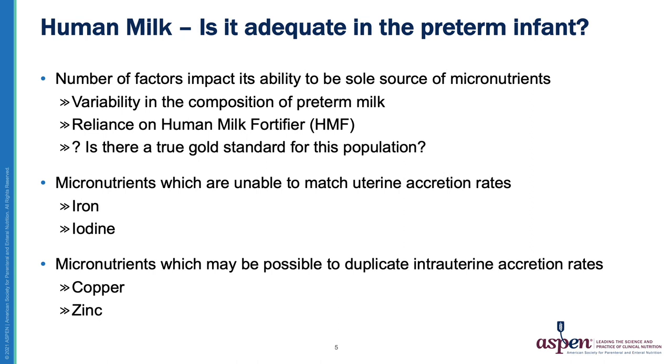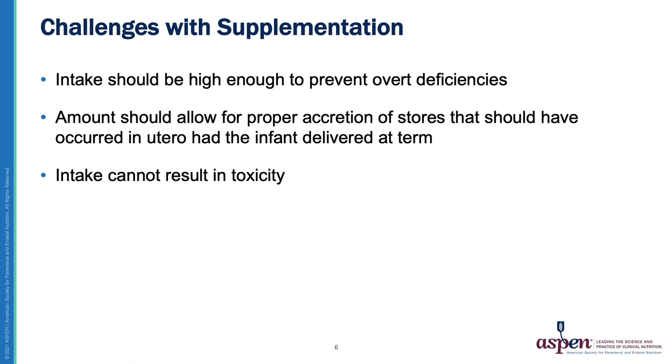There are some micronutrients which are unable to match intrauterine accretion rates, such as iron and iodine. Others are able to duplicate this intrauterine accretion rate, including copper and zinc. As a result, there are numerous challenges associated with supplementation — we need to ensure intake prevents overt deficiencies, allows for proper accretion of stores that should have occurred in utero, and avoids causing a toxic situation.